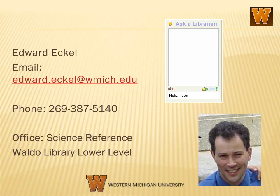If you have further questions about identifying trade magazines, talk to your librarian.